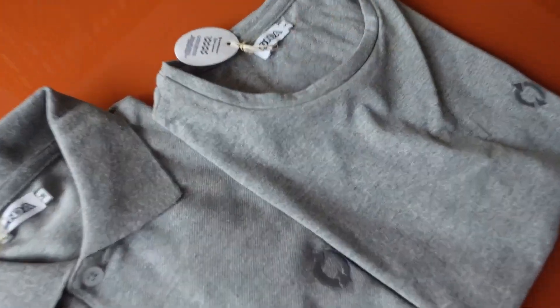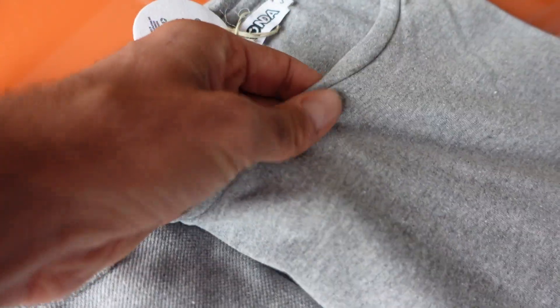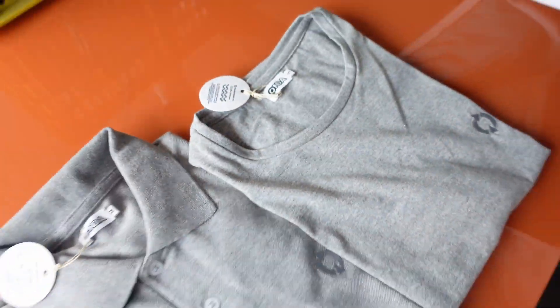All right, so here we are. We've arrived at the factory where the Onda Sostenible t-shirts are made. Now Juan is going to give us a little tour to understand how the whole process works and if there are any learnings for the Precious Plastic community.